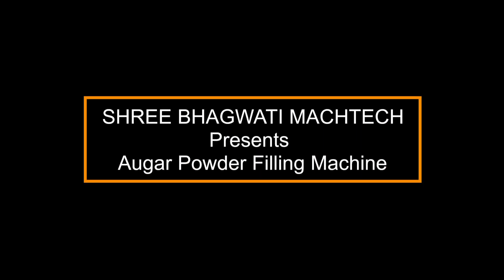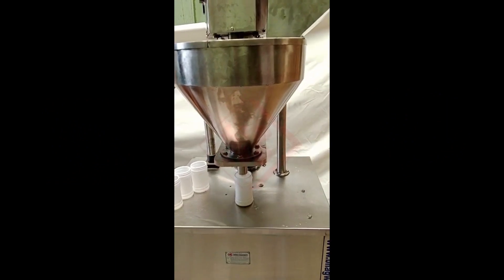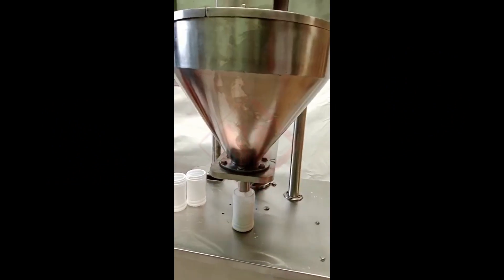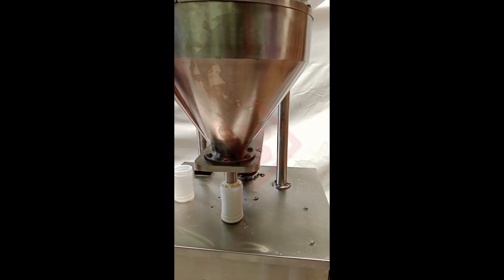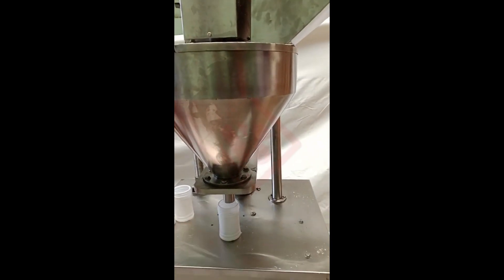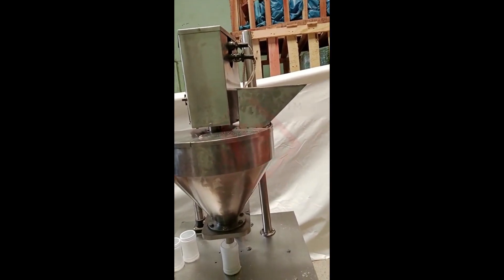Sri Bhagwati presents the Auger Powder Filling Machine. An auger powder filler is a specialized machine used in various industries for accurately and efficiently filling powdered or granular substances into containers. It utilizes a principle known as auger filling, which involves the use of a rotating helical screw — the auger — to move the material from a hopper into the containers.